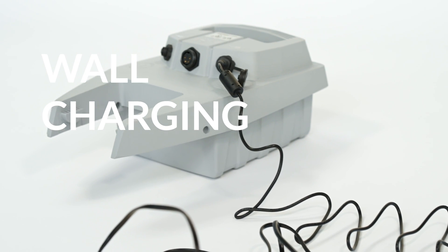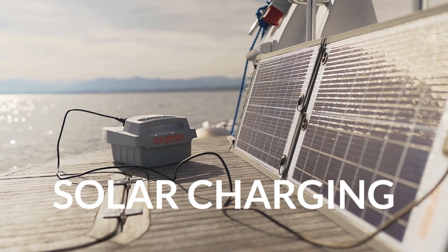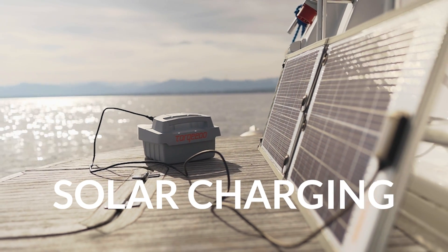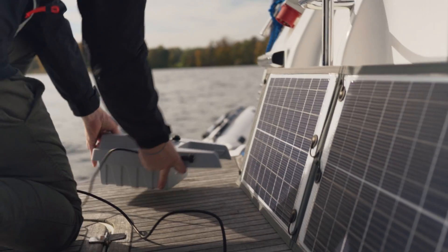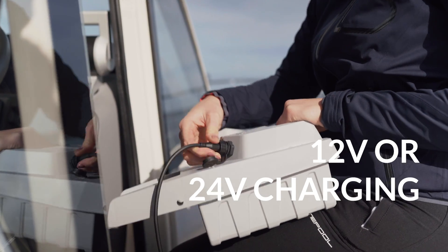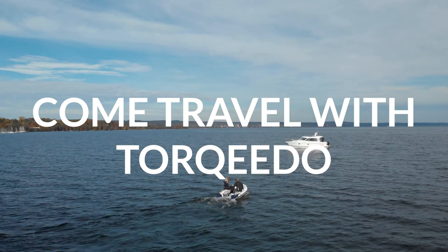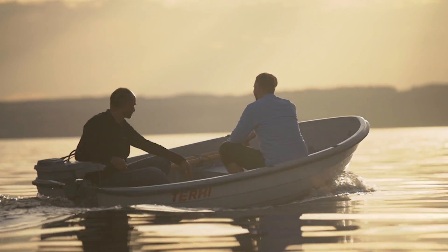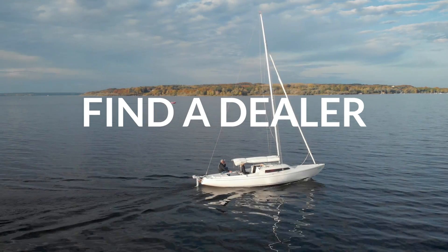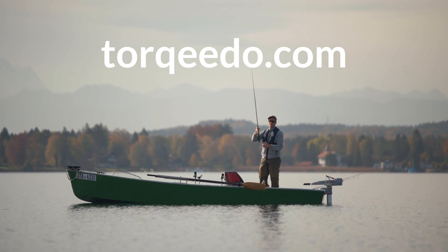Charging is safe and simple. Travel comes with a standard plug-in charger and most people bring their battery home to charge. You can also charge from up to 100 watts of solar with the Travel battery's integrated solar charge controller, or from your boat's 12 or 24 volt supply. You can even charge while you're using the motor. Come travel with Torqeedo — it's boating better. Find a dealer or order online at torqeedo.com.